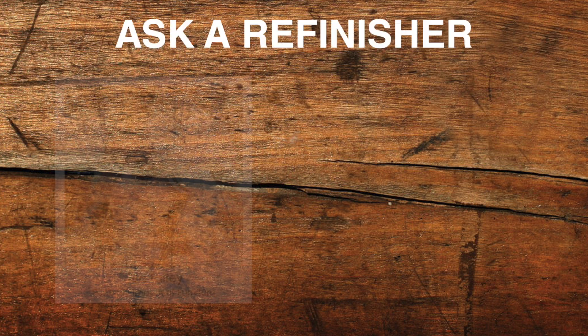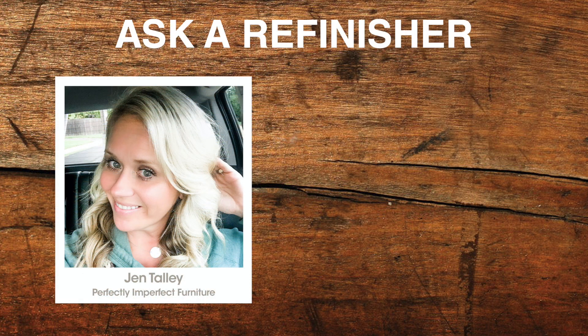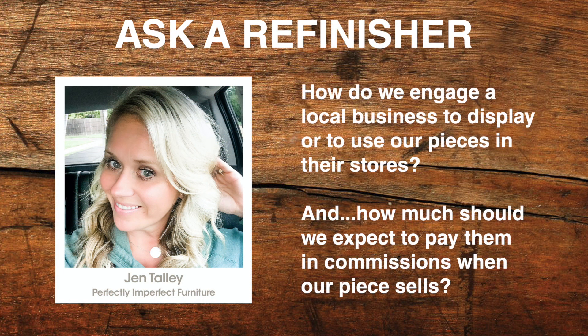Today's Ask a Refinisher question comes from Melinda with Yellow Creek Interiors. Melinda had several great questions, one of which was answered a few weeks back in episode 36 with Katie Cloud on when to transition your hobby to a business. Today's question is for Jen with Perfectly Imperfect Furniture Restorations. Hi Jen, you ready for another refinishing question? Here's Melinda.